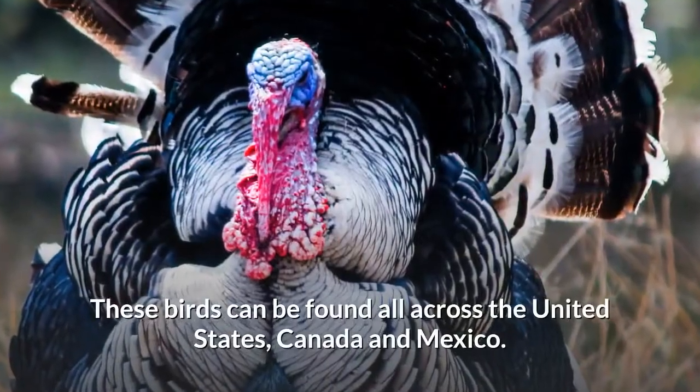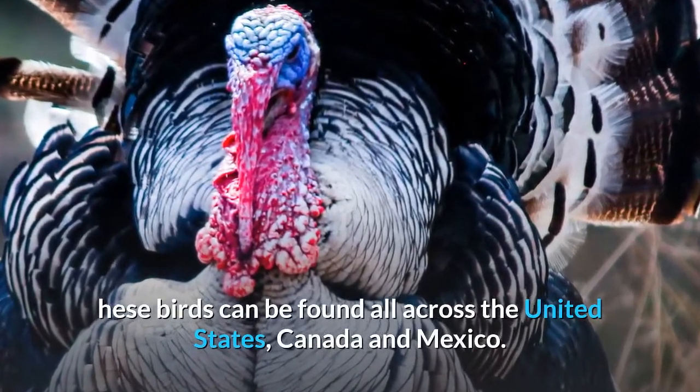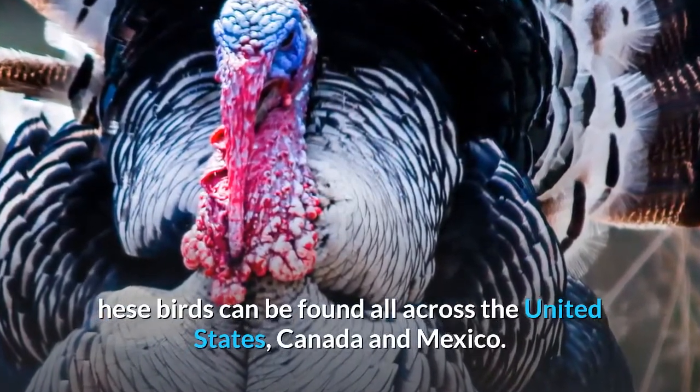These birds can be found all across the United States, Canada and Mexico.